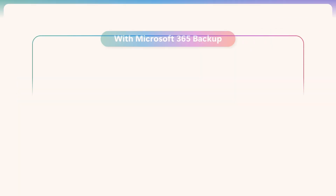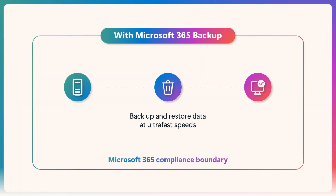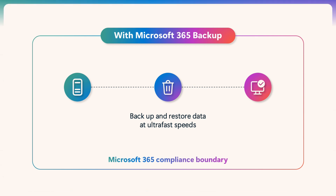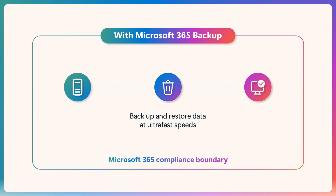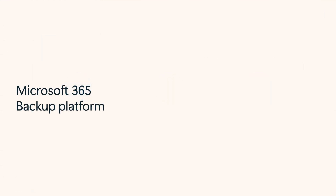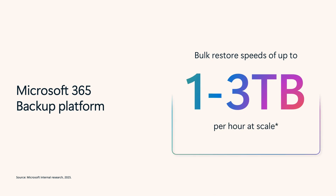You can back up your data and, more importantly, restore it in hours, not weeks or months. For example, you can restore 1,000 normally distributed OneDrive accounts, SharePoint sites, and Exchange Online mailboxes — or a mix of the three — at a rate of 1 to 3 terabytes per hour when operating a large-scale recovery.